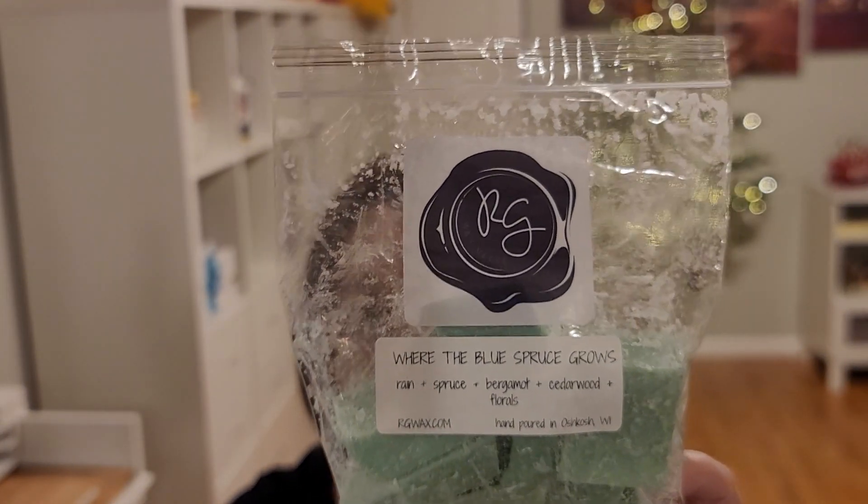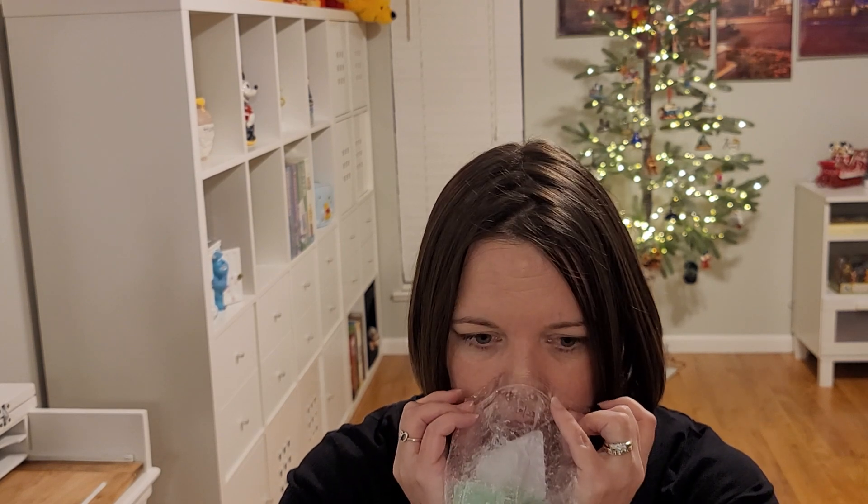Rose Girls Where the Blue Spruce Grows — this has her rain scent with spruce, bergamot, cedarwood, and floral. It came off a bit floral for me; I find her rain note more floral than I prefer. But I definitely get spruce and a little cedarwood. It's a great scent for this time of year. It reminds me of something from my childhood — maybe someone's house around Christmas, or almost like a pine-based cleaner.